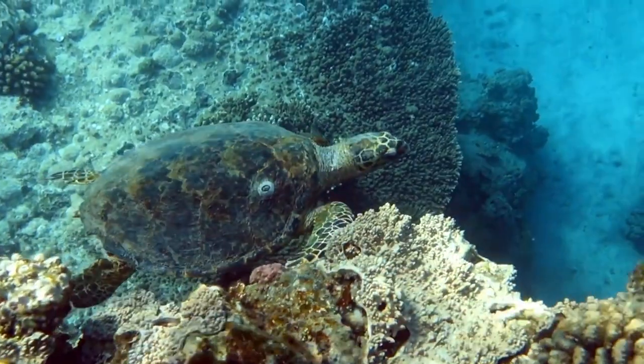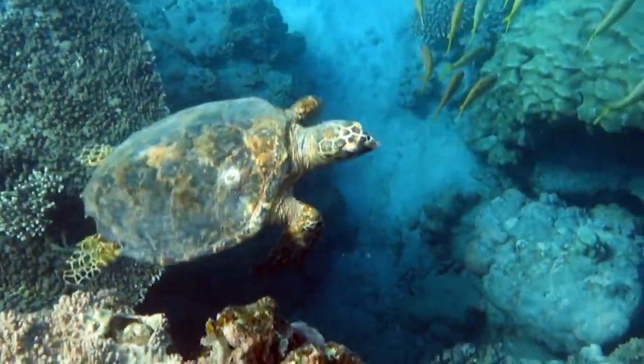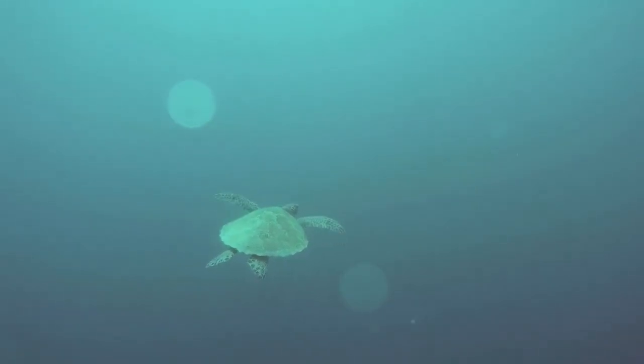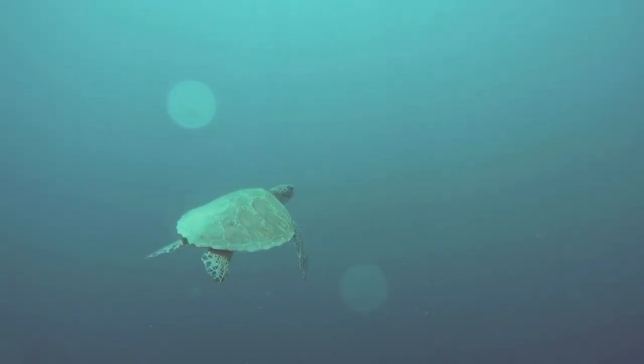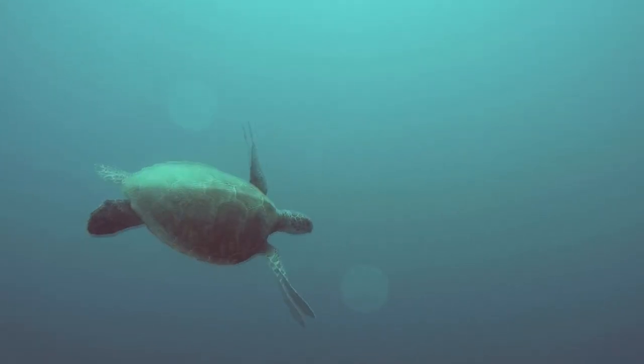Sea turtles are also threatened by habitat loss, entanglement with fishing gear, light pollution, and more, so they have a lot working against them. If they can avoid these obstacles, however, sea turtles may live to be more than 100 years old.